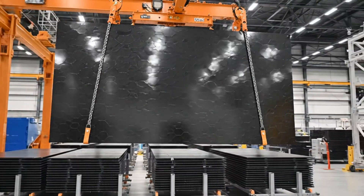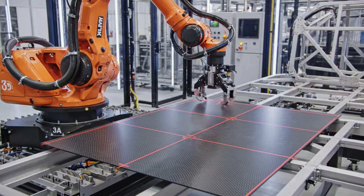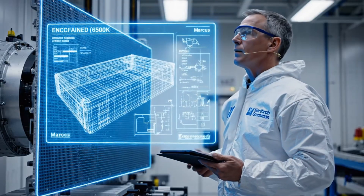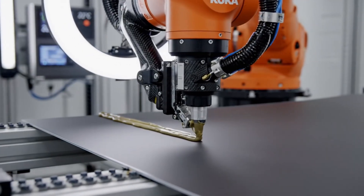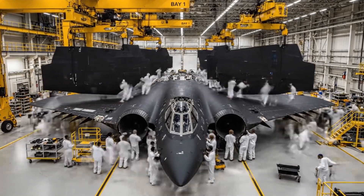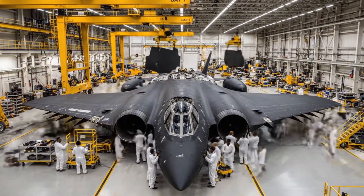The airframe is constructed from advanced carbon fiber composites. Robotic precision ensures tolerances within 0.05 millimeters. Panel alignment is confirmed, and specialists proceed with epoxy bonding. Specialized aerospace epoxy bonds composites with strength exceeding six times standard materials. Over six hours, composite skin sections are bonded, creating the bomber's distinctive flying wing shape.